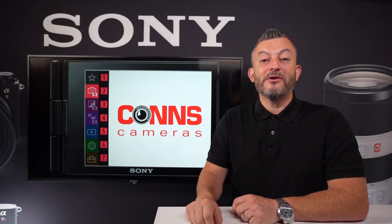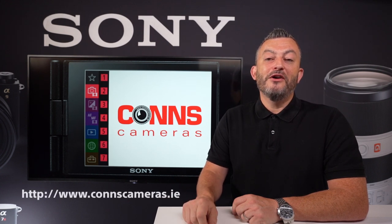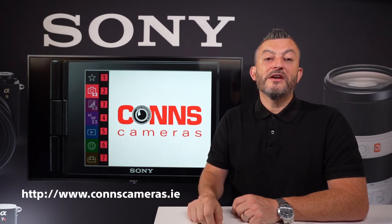So that was the A7S Mark III. I'd highly recommend it as a first-class camera for filmmaking, vlogging and low-light photography. You can buy the camera from Con's Cameras — please visit the website for further information on purchasing.